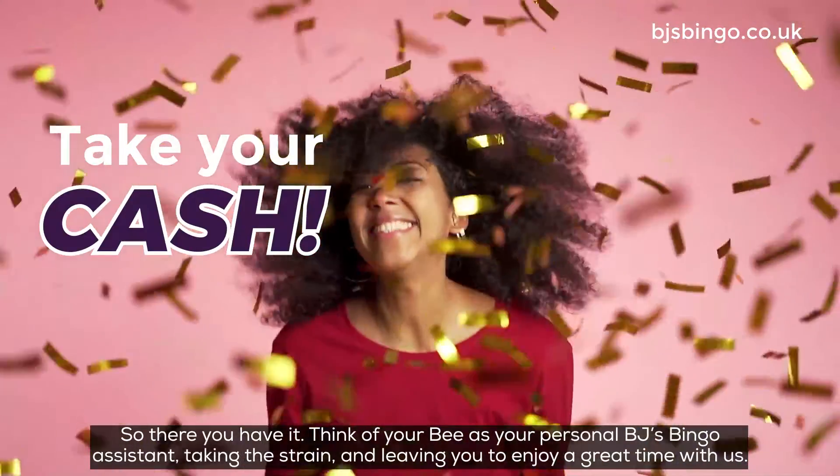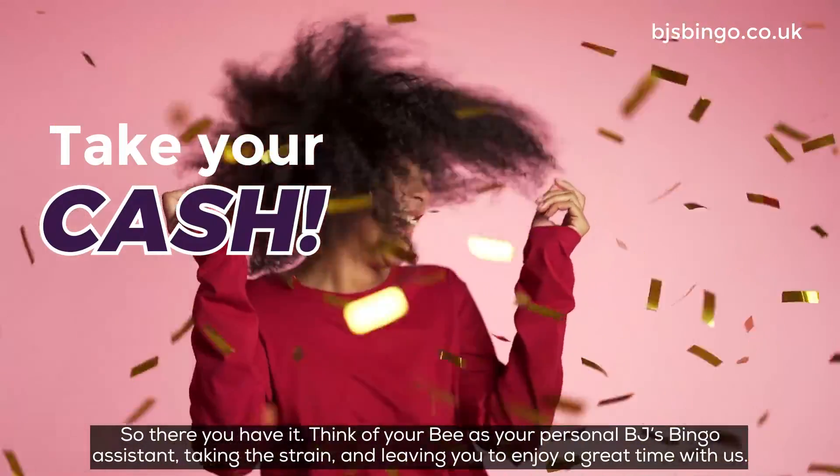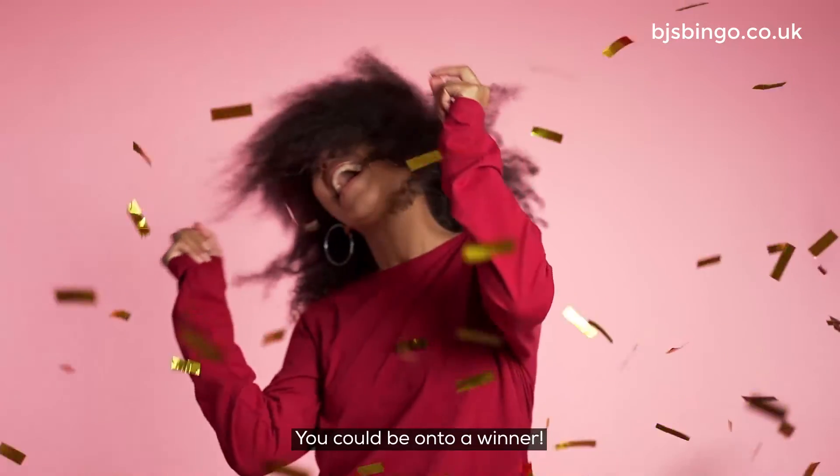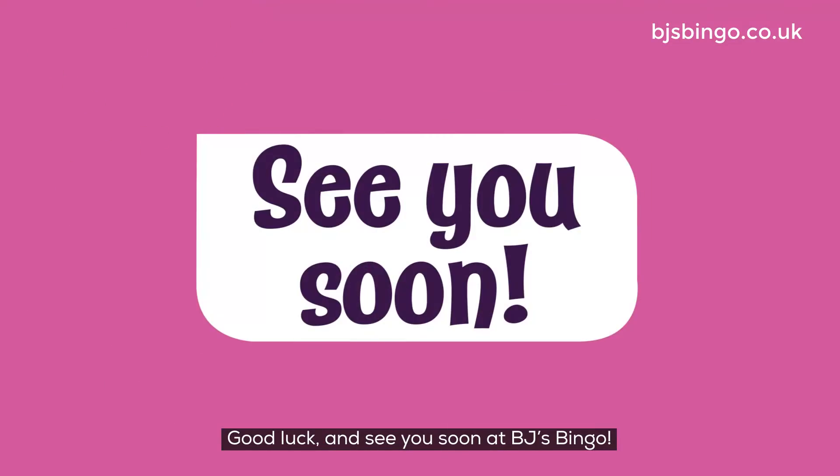Think of your bee as your personal BJ's Bingo Assistant, taking the strain and leaving you to enjoy a great time with us. You could be on to a winner. Good luck, and see you soon at BJ's Bingo.